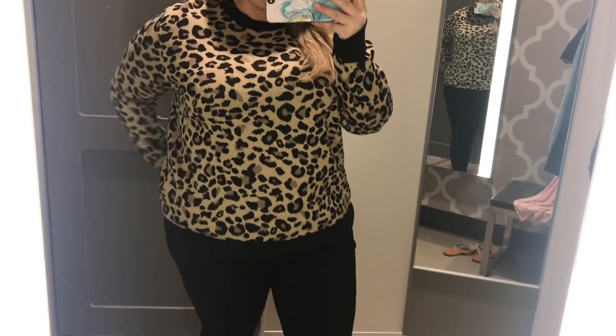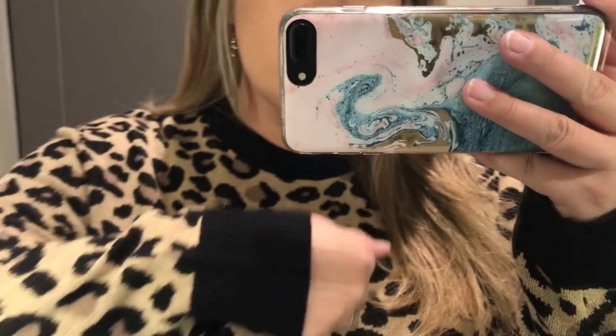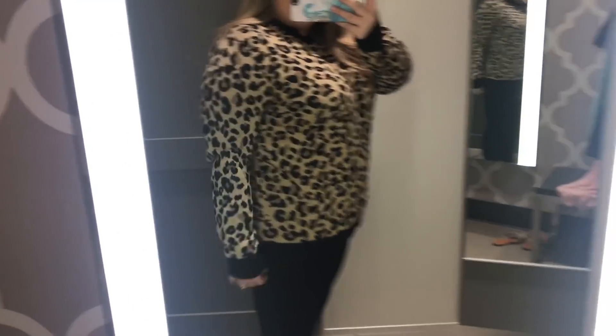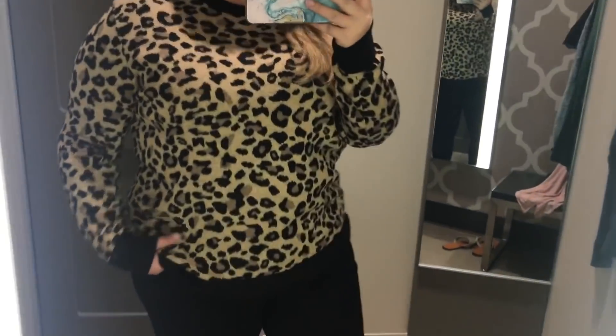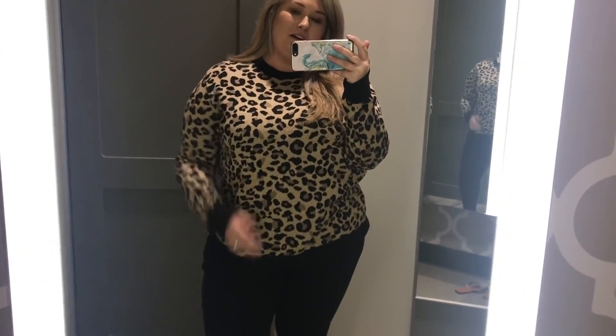Okay, how cute is this leopard print sweater? This was the right size — it's a perfect fit. I love how high it is on the neck and that it has this black around the collar and the arms. It's so soft and cute. Do I need this y'all? Be honest. This is cute — even if you just wear it around the house.